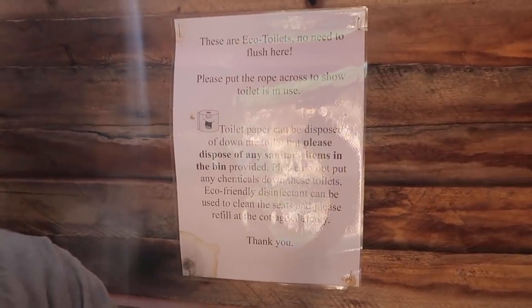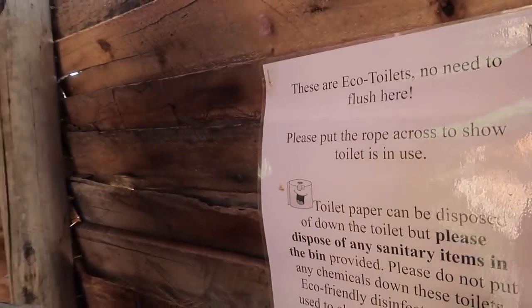No need to flush in these toilets. The sign says eco toilets — flush free. But you can only put certain things down there: poop, pee, and toilet paper. That's about it. Otherwise it won't break down and has trouble.